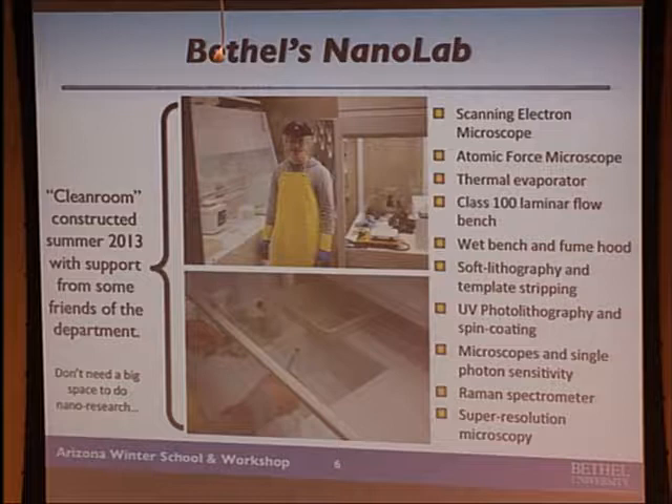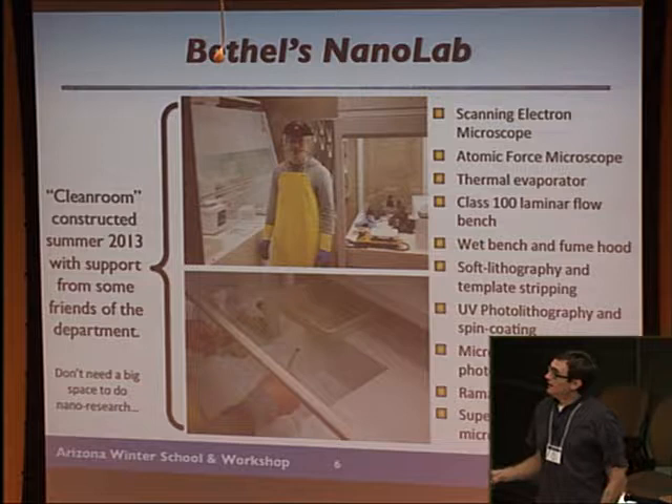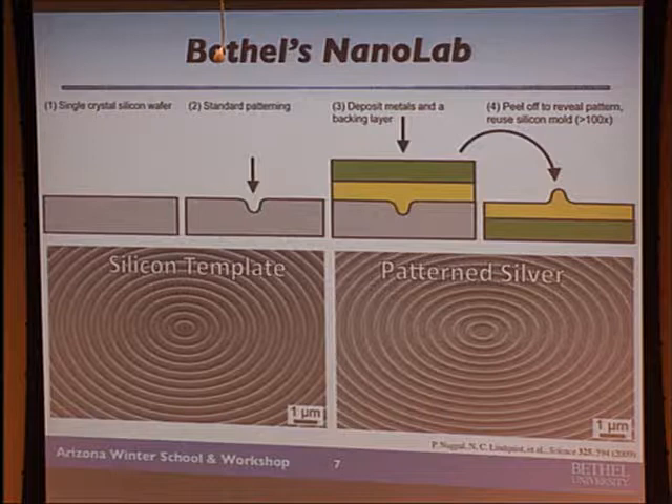We have an SEM — not a tabletop, but a small one about the size of a desk. A home-built atomic force microscope, thermal evaporator for doing materials, a class 100 laminar flow bench, wet bench, fume hood, soft lithography, photolithography, and a lot of microscopes. Right now we're doing a lot of Raman spectroscopy and super-resolution microscopy. One nano-fabrication technique we rely on quite a bit because it's low-cost is we use a lot of templates and deposit material onto them.